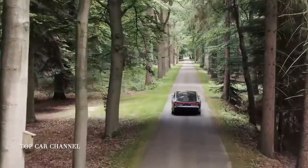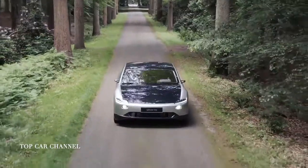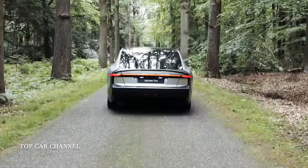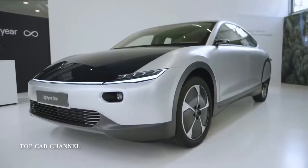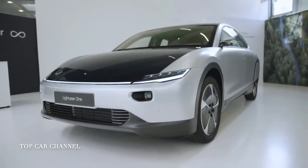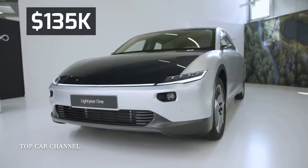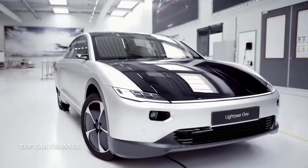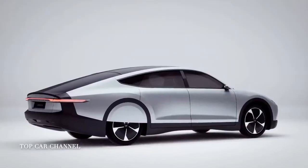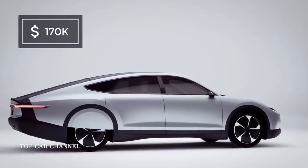Alongside all these astonishing features, the Lightyear One has a big minus — the high price. The company has already started the pre-order campaign for the first 500 vehicles for around $135,000. Afterwards, the stylish five-seater will cost even more, with a starting price of $170,000.